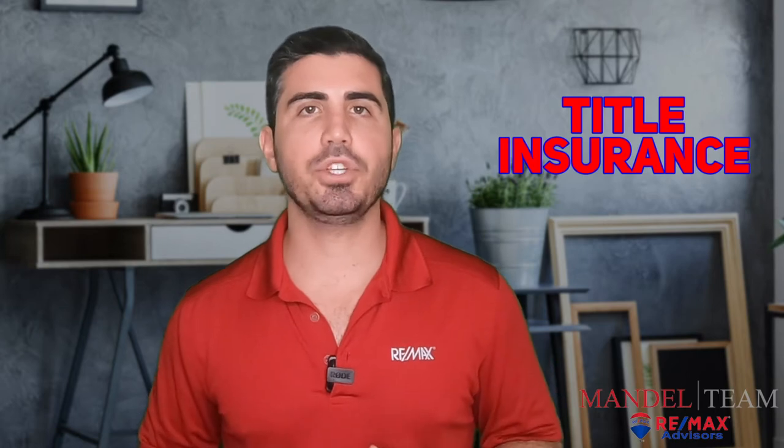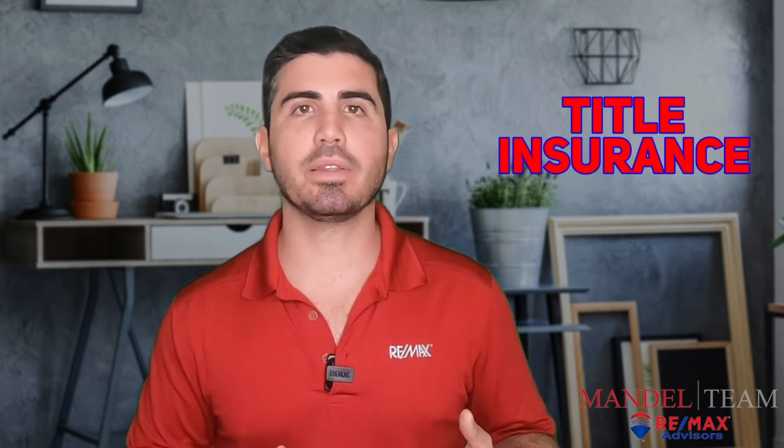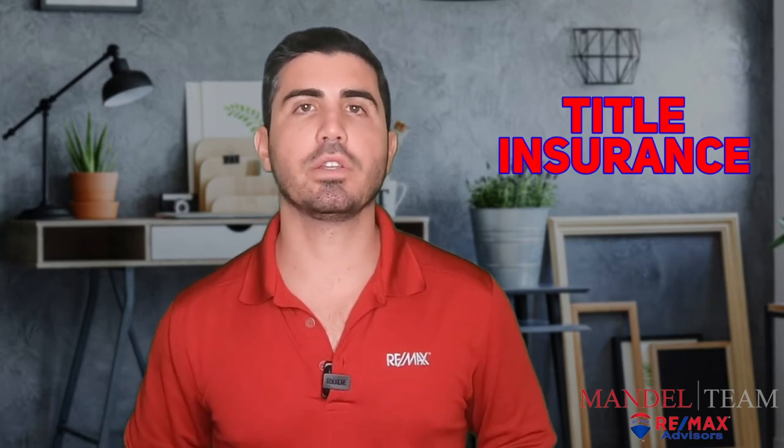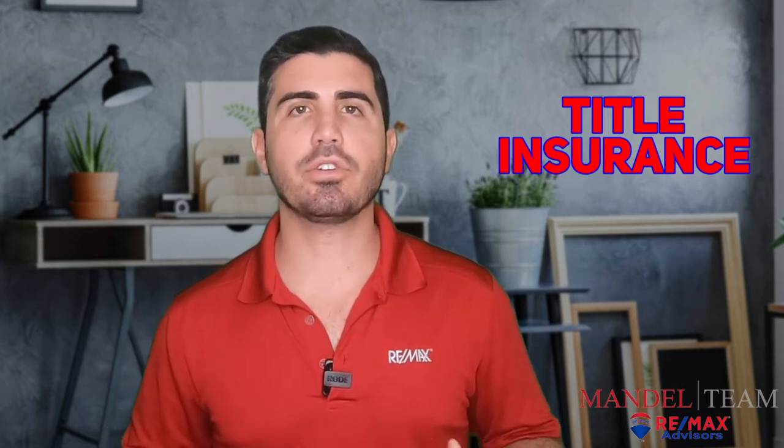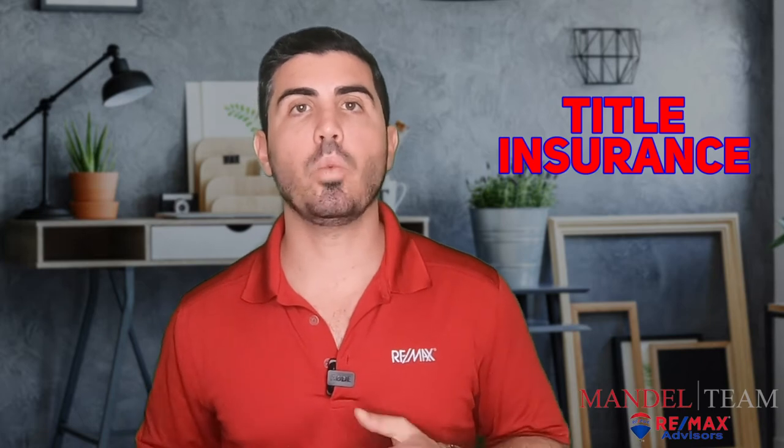The next fee is title insurance. Depending on which county you're in determines who pays title insurance. It's spelled out in the contract — we can check a different box and designate who pays for title insurance — but there are standards in these counties that most people abide by. In Palm Beach County, title insurance is paid by the seller; in Broward County, title insurance is paid by the buyer. So it depends on which county you're in whether or not you're going to end up paying title insurance.